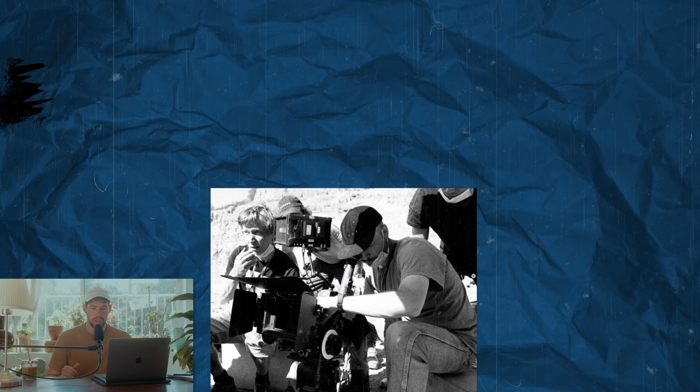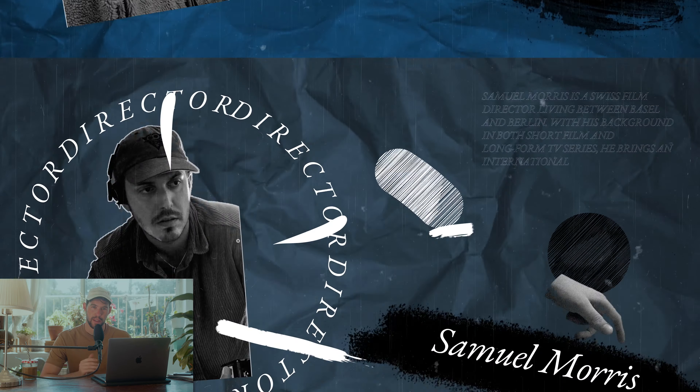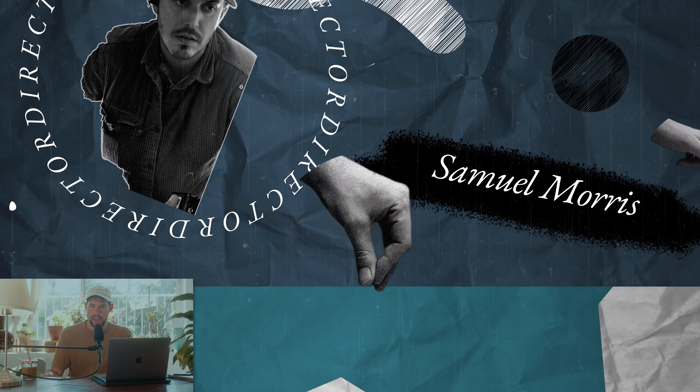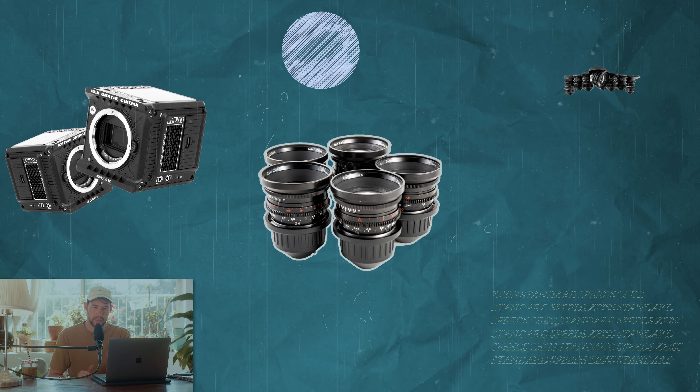First I want to look at this North Face commercial. It's shot by Fabio Tozzo and directed by Samuel Morris. This is shot on the Komodo with the Size Standard Speeds. It's only one minute so I think we're going to look at it together and hopefully I don't get a copyright strike.